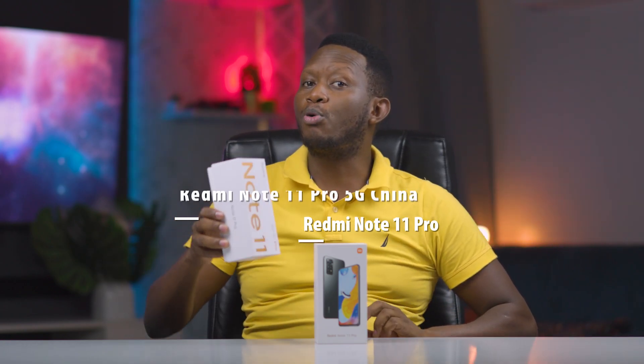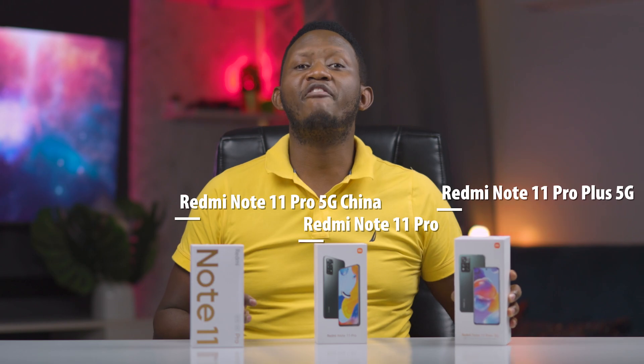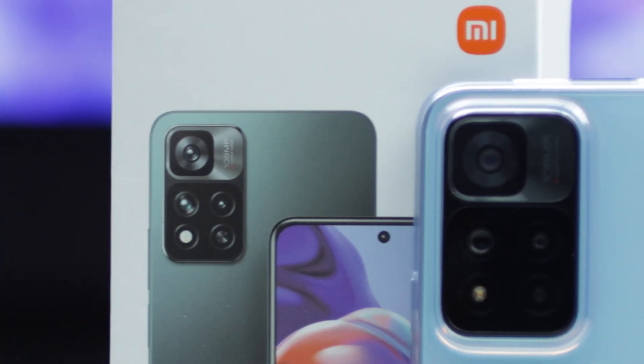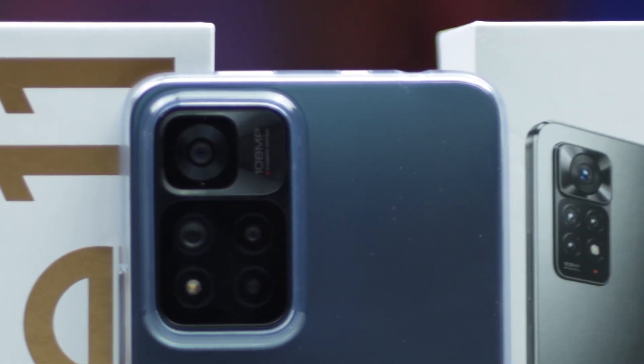Our curiosity led us to see what differences exist in these phones, because none is exactly like the other — at least for three of them. So with us today, we shall compare the Redmi Note 11 Pro, the Redmi Note 11 Pro 5G China-only version, and the Redmi Note 11 Pro Plus 5G. But it begs the question: why so many models of the same phone?